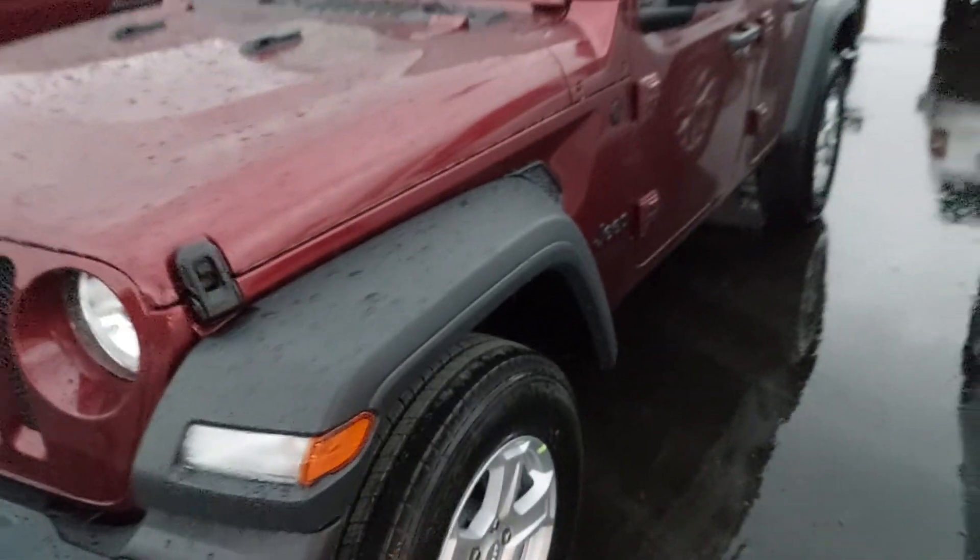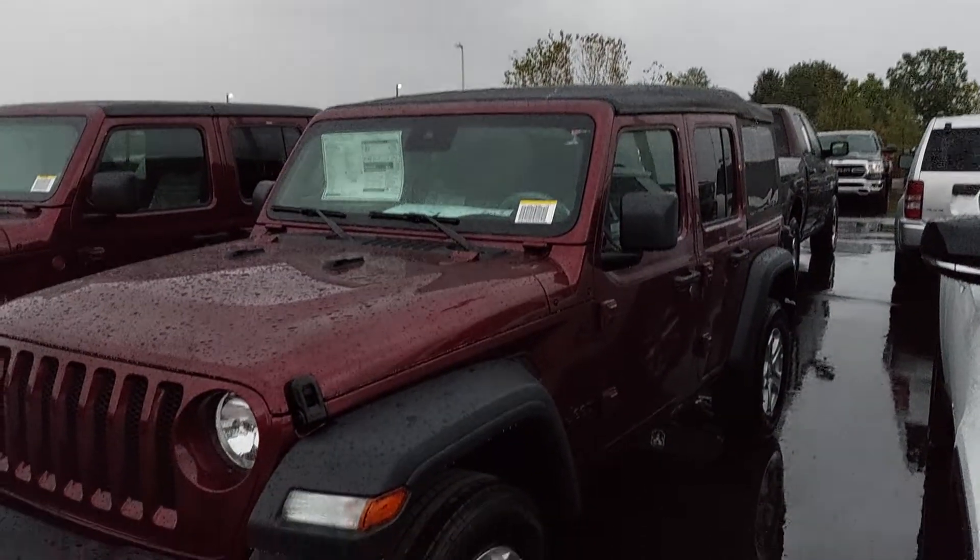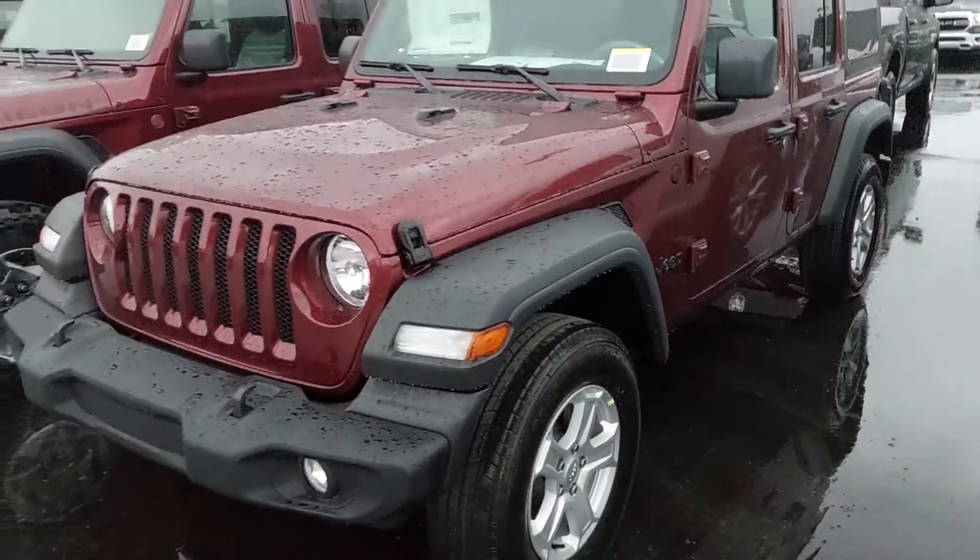Nothing too fancy on the inside. I sent you that window sticker so you could see everything, but it just literally came in today. Plastic on the chairs, etc. So what do you think? Is that a good looking Jeep? All right, let me know. See ya.